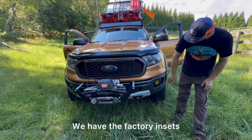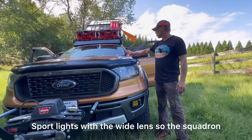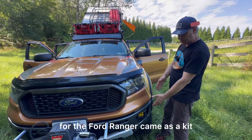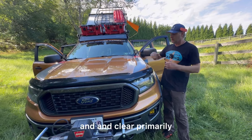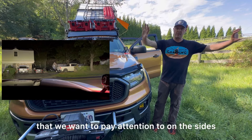We have the factory insets with Baja Designs — the Squadron Sports with the wide lens in yellow amber, which came as a kit for the Ford Ranger. We also added ditch lights, and we run those in clear primarily because we have a lot of deer on the East Coast. We're in farm country with a lot of animals on the sides. We drove last night and those lights were pretty impressive — I'll insert that video here.